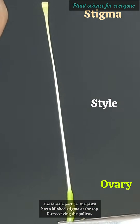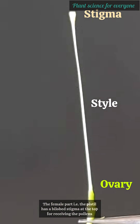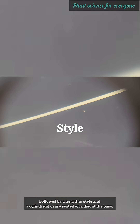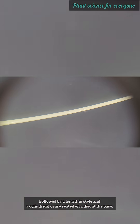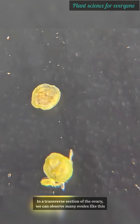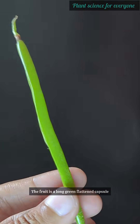The female part, that is the pistil, has a bilobed stigma at the top for receiving the pollen, followed by a long thin style and a cylindrical ovary seated on a disc at the base. In a transverse section of the ovary, we can observe many ovules.